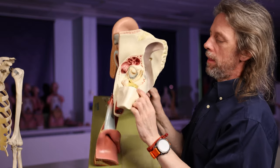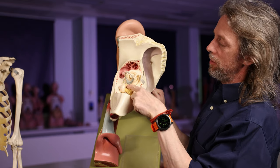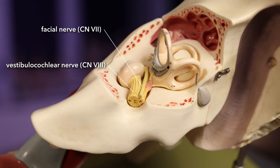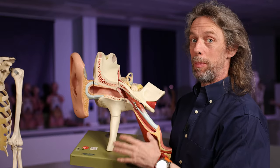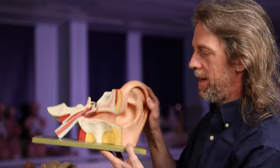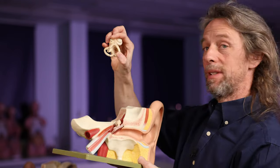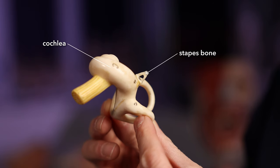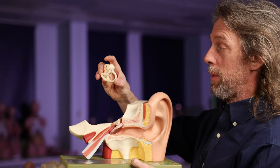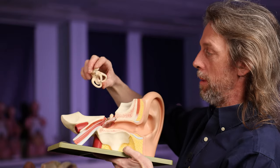The vestibulocochlear nerve and the facial nerve have both run into the internal acoustic meatus. The facial nerve is going to run through the spaces of the ear and give off branches — the facial nerve is very busy. One of those branches is the nerve to stapedius, very sensibly named, which goes to the stapedius muscle. The stapes is the smallest bone in the body — the last bone in that chain of small bones transducing the vibrations of the tympanic membrane to the cochlea.